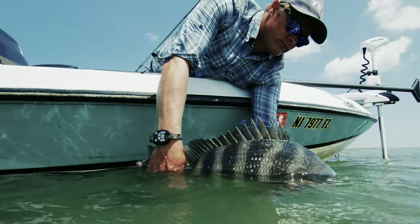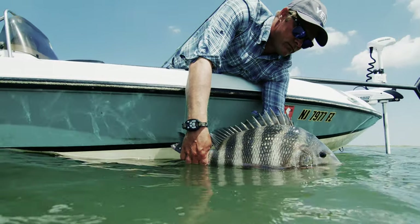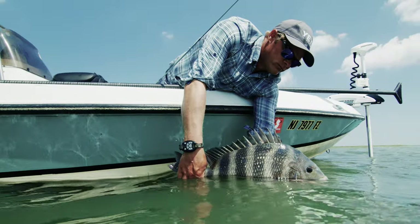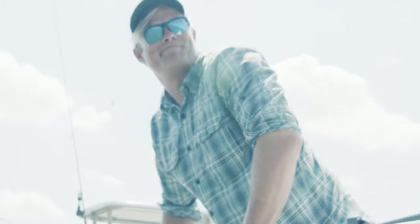After a decade of chasing these fish and putting clients on countless trophies, I'm as passionate about them as I was day one. To me, they are and always will be the kings of the marsh. I'm Captain Dan Schafer, Insomniac Guide Service, Stone Harbor, New Jersey.